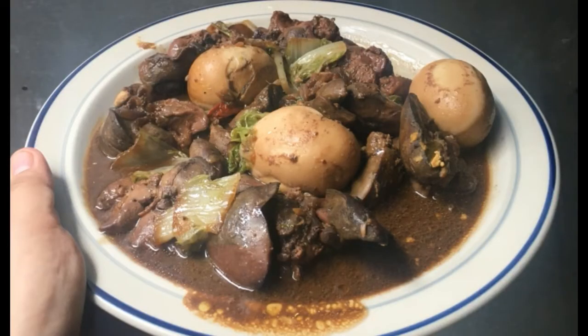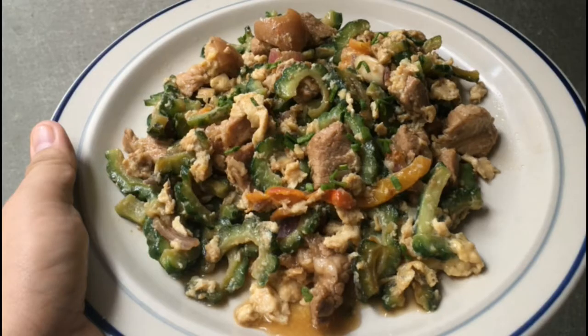And of course, since we miss our carenderia moments ngayong quarantine, gumawa ako ng chicken liver with egg — as simple as adobo style lang, and then lagyan nyo lang ng boiled egg. Isa rin sa naging paborito ko ngayong quarantine ay itong ampalaya with egg, and to give it a twist, nilalagyan ko siya ng chunks ng pork. Hindi ko ito tinikman pero nung luto na siya, perfect yung lasa.